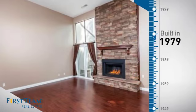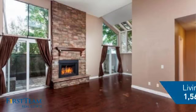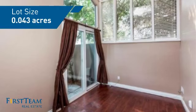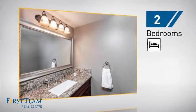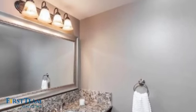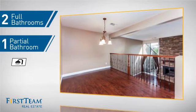This property was built in the late 70s and features over 1,500 square feet of space, giving you a spacious layout to play host or kick back and relax after a long day. Inside, you'll find two bedrooms, so you always have a private space to come home to, as well as two full bathrooms and one partial bathroom.